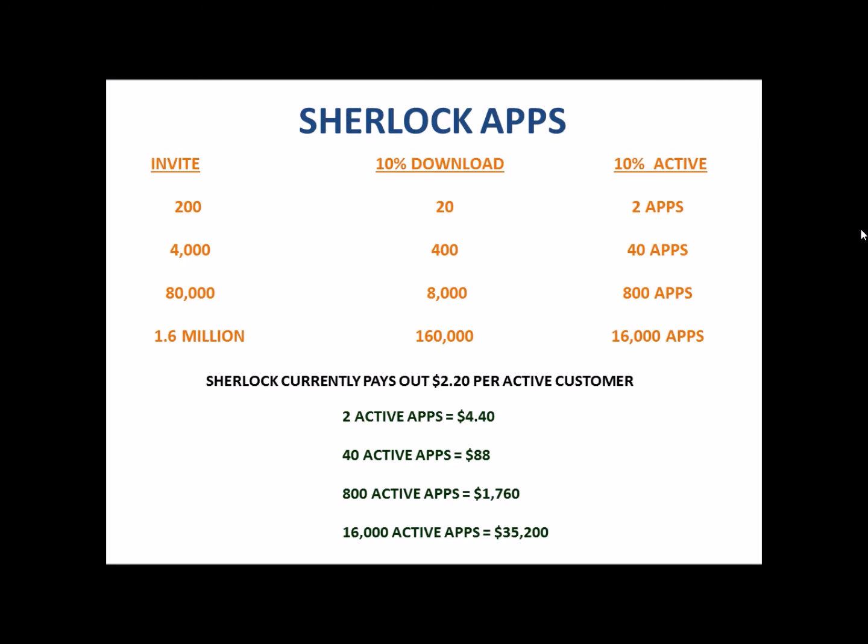That's what you would earn if you followed this perfectly — and it will not happen perfectly — but numbers don't lie. You can do more or you can do less. Remember, I'm only using 10% of all downloads as actively using the Sherlock. When someone asks what an active Sherlock user is — it's somebody who is actively doing about 100 searches a month, which breaks down to maybe two to three searches a week, searching and making purchases. Active pays out $2.20; less active pays out less.